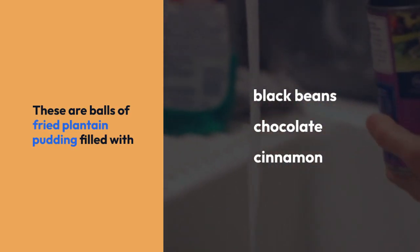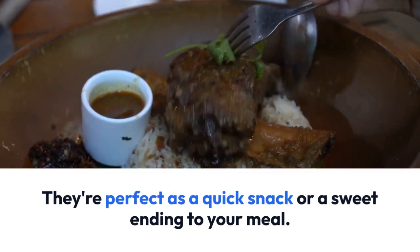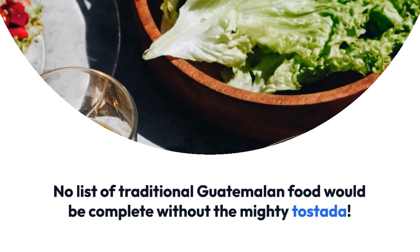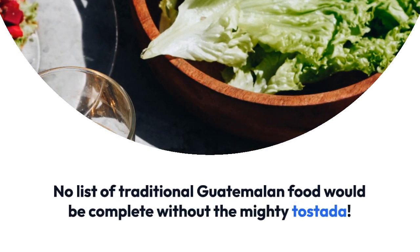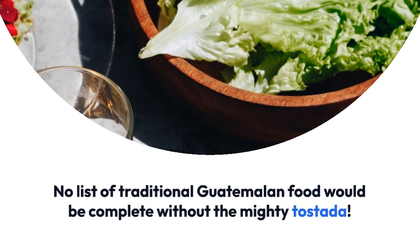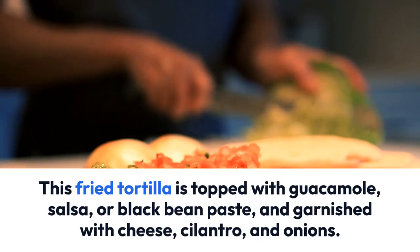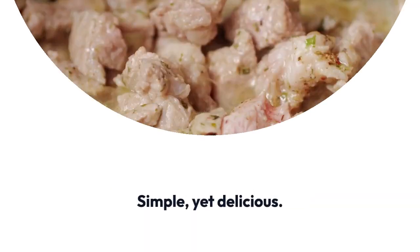They're perfect as a quick snack or a sweet ending to your meal. No list of traditional Guatemalan food would be complete without the mighty tostada. This fried tortilla is topped with guacamole, salsa, or black bean paste, and garnished with cheese, cilantro, and onions. Simple, yet delicious.